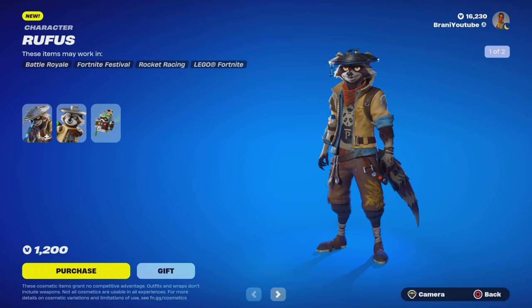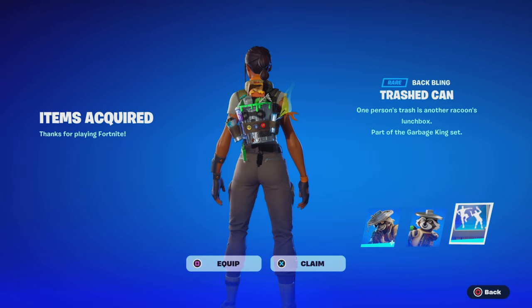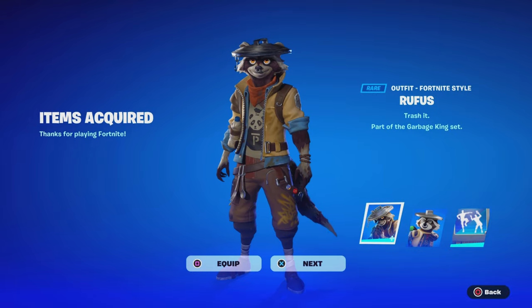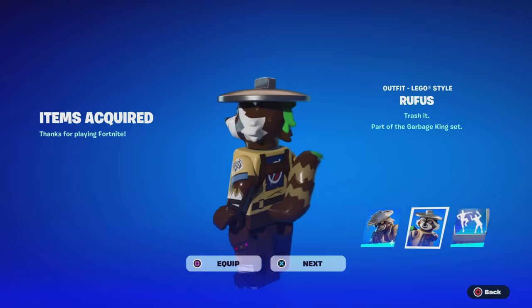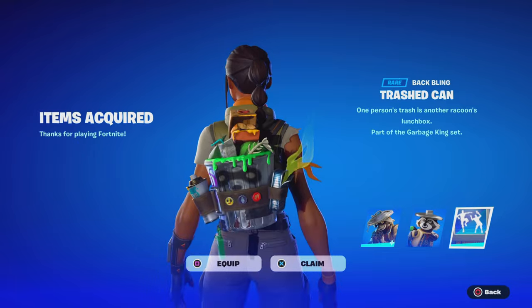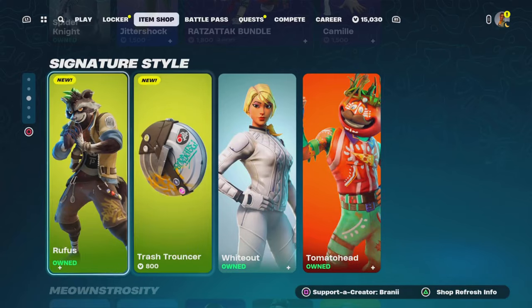Why am I not getting a reward screen? There it is. Wait, why did we get a Jam Track? I think that's an issue, I don't know. So there it is guys — that's the Rufus skin. You guys get the Rufus Lego style — that looks so cool! And then you guys get the Bag Bling, but I don't know why it's showing a different icon, but that's the Bag Bling.